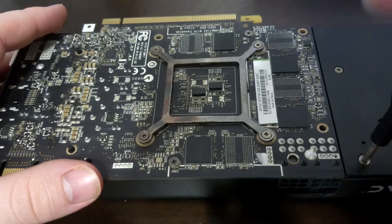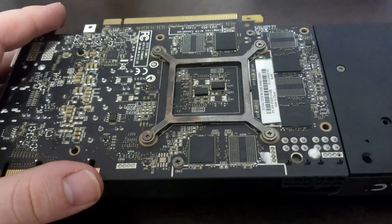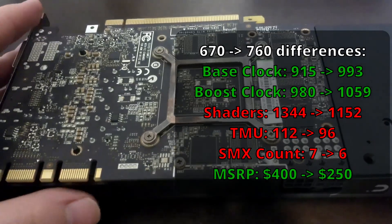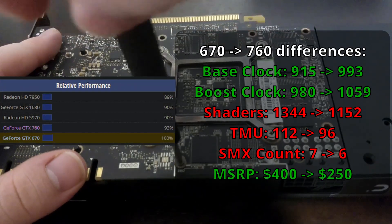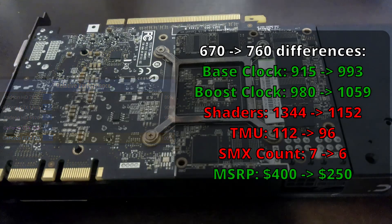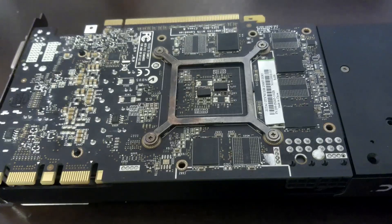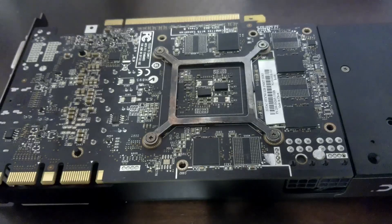Looking at the specs, you'd think this card is very much like a souped-up GTX 670, and in many ways it is — but it's a little more complicated than that, as parts of it were cut down. Its shading units went down about 15%, with a drop in TMUs and one less SMX count, making theoretical performance about 7% worse than the 670 per TechPowerUp. But at $250 versus $400 MSRP, that trade-off was definitely worth it for the frugal shopper. How does this translate to gaming performance? That's what the benchmarks are for.